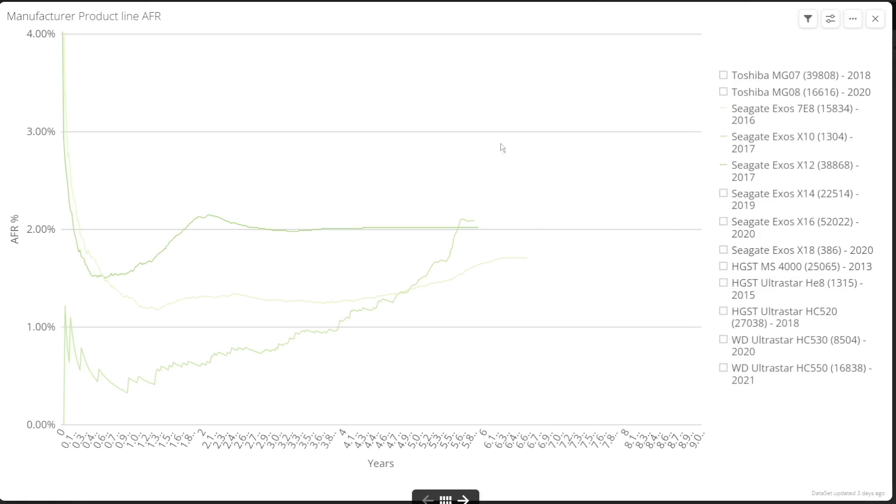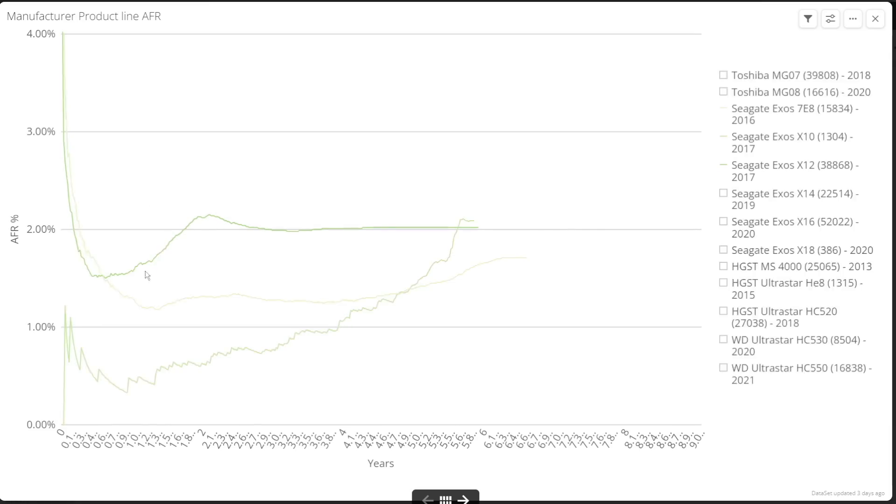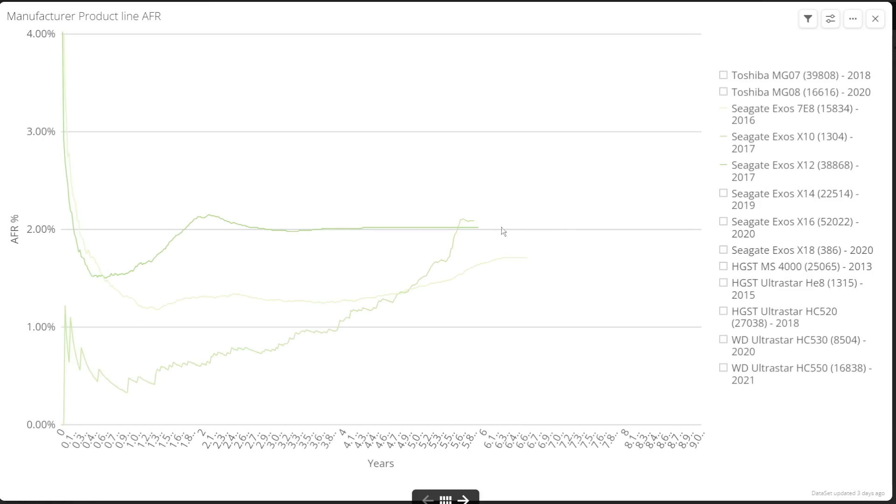The Exos X12 is more consistent, but it's consistently more likely to fail — falling quickly to an annual failure rate of 1.5%, but then rising back to 2% by year two and staying there. It doesn't seem to get any worse after that though, right through to year six. The Exos X14 has a similar trend to the Exos X10, but it's consistently around twice as likely to fail as that product, up to the end of available data at around four years.